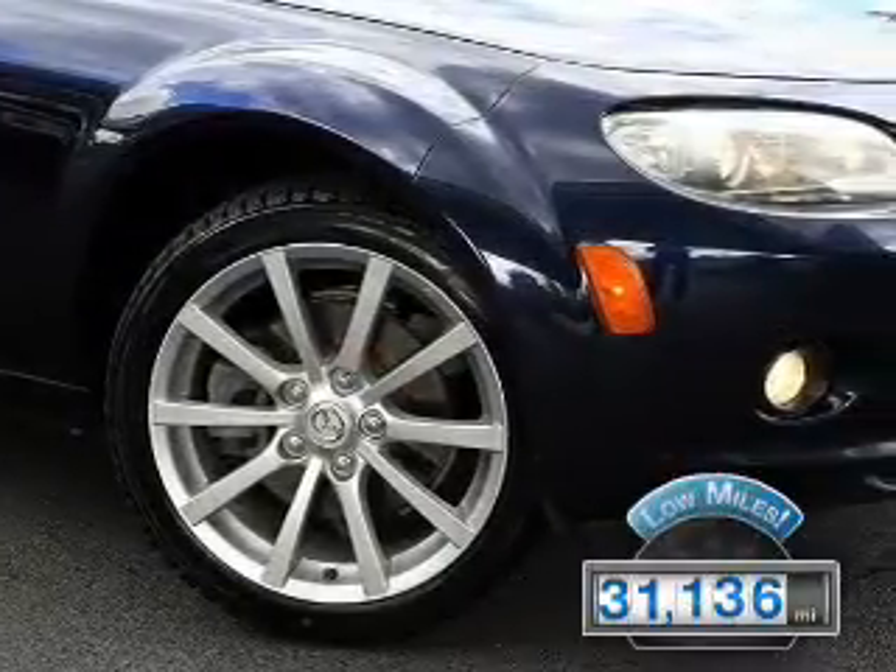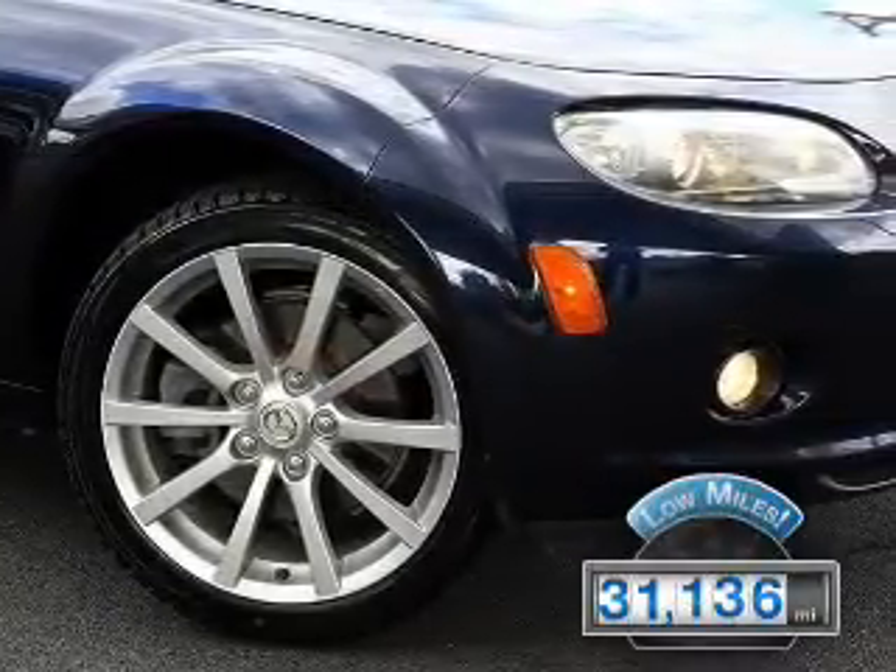With fewer than 35,000 miles, this vehicle has a long road ahead.